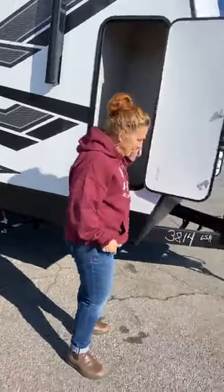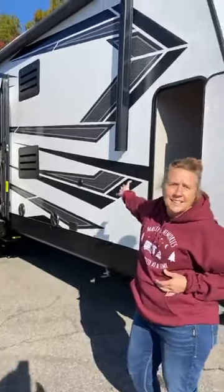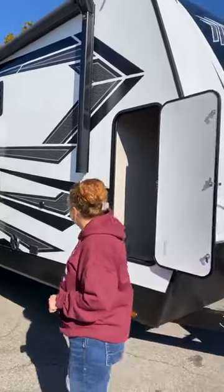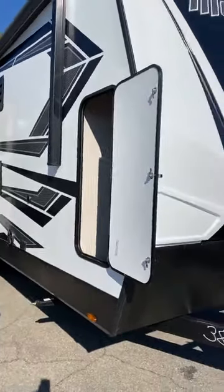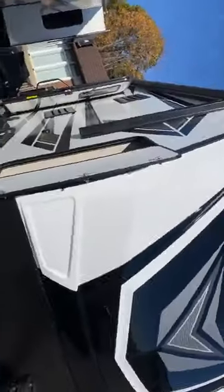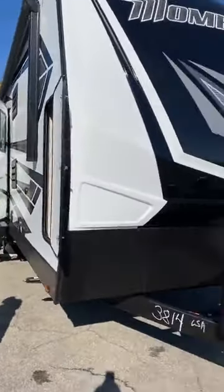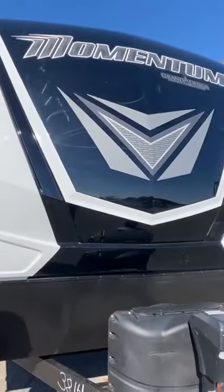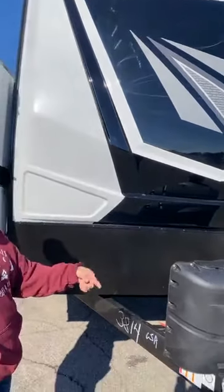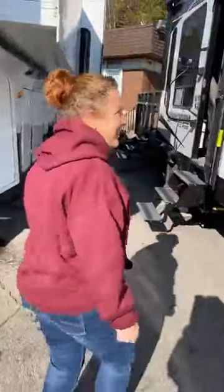Good morning everyone! We're just going to have a quick peek at one of the units we just got in stock — a brand new 2021 Grand Design Momentum 29G toy hauler. But it's a toy hauler with a twist, so let's go see why. Let's go to the back.